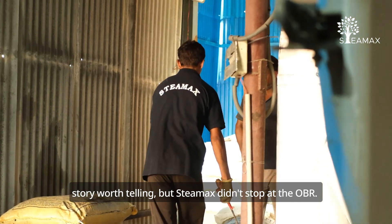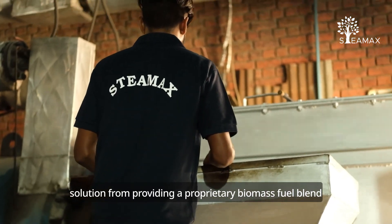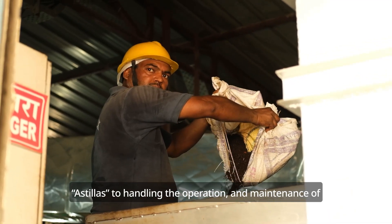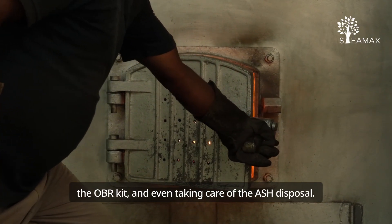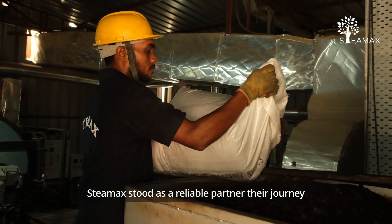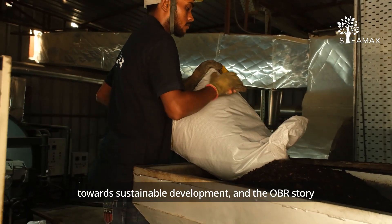But Steamax didn't stop at the OBR. We supported Prakash Packaging with a turnkey solution — from providing a proprietary biomass fuel blend called Stillas, to handling the operation and maintenance of the OBR kit, and even taking care of ash disposal. Steamax stood as a reliable partner in their journey towards sustainable development.